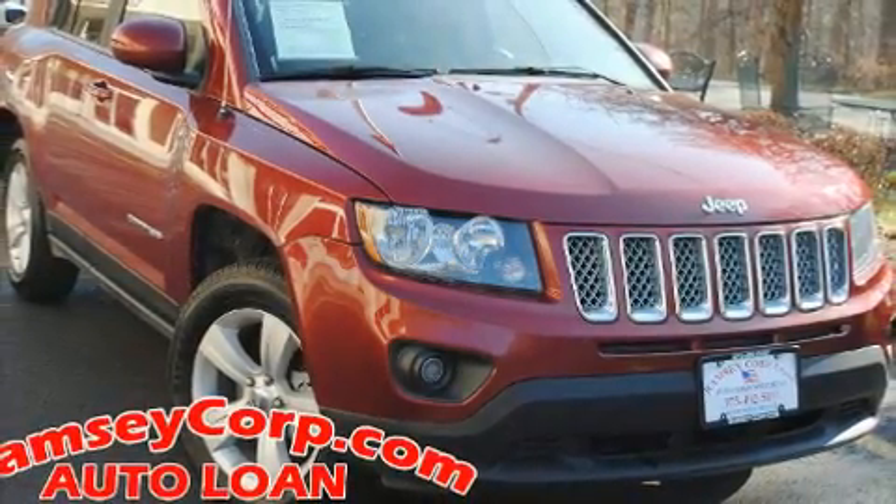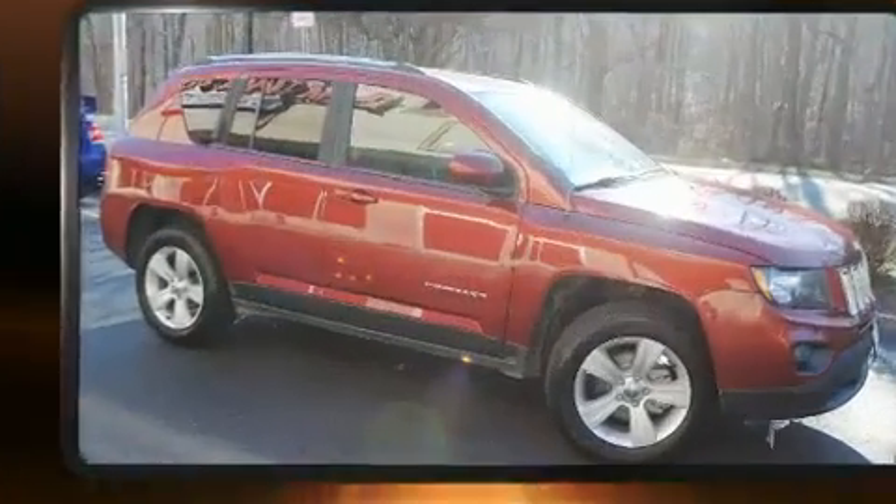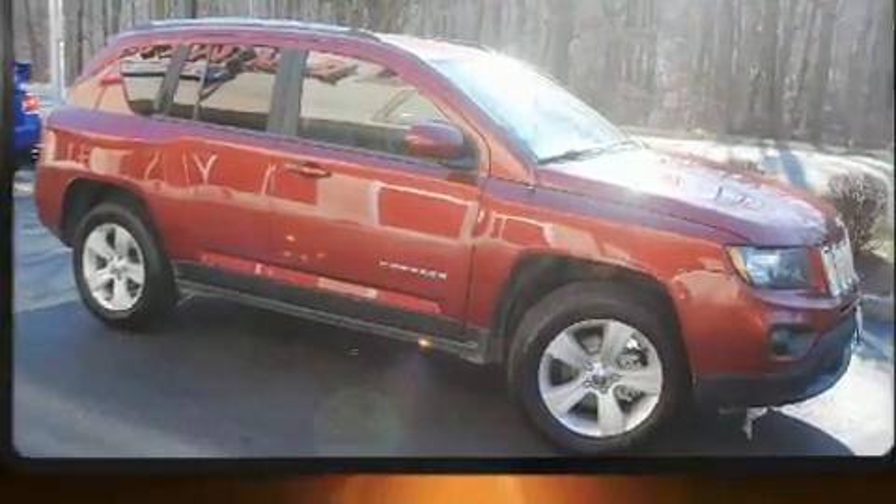Treat yourself to a test drive in the 2014 Jeep Compass. It features an automatic transmission, four-wheel drive, and a 2.4-liter four-cylinder engine.